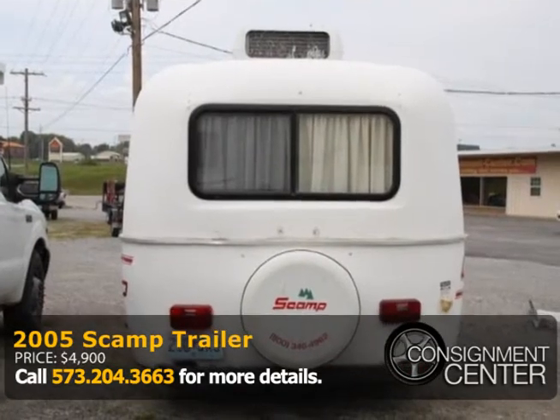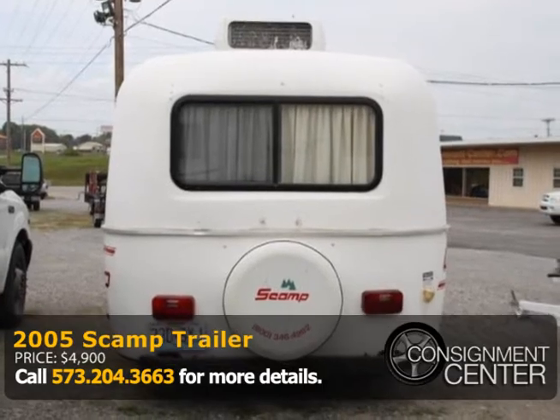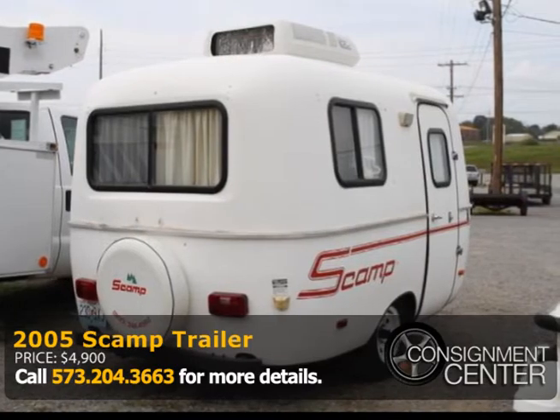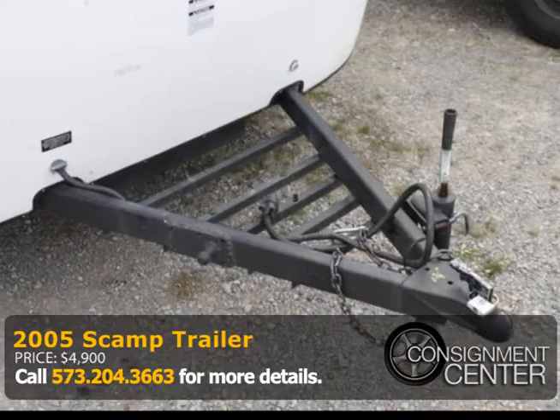It has an electric-only fridge, a new microwave, fresh water, and gray water chains. It also has a rooftop air conditioner unit. The owner has added a large flat-screen TV.